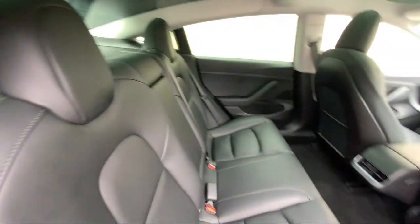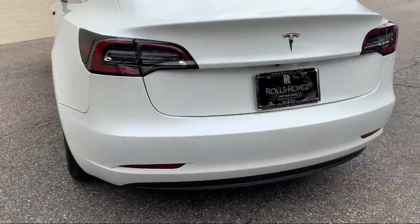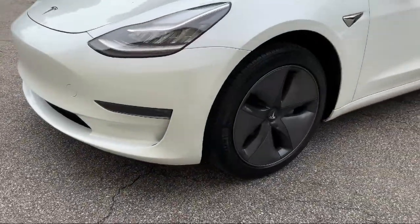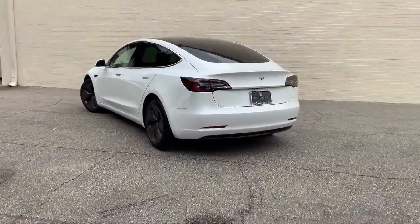As America's only Rolls-Royce standalone dealership, we are proud to offer our customers a luxury experience when it comes to purchasing a vehicle. We have a world-class staff that is happy to offer service like no other. You can always expect a VIP experience at Rolls-Royce Motorcars Raleigh, so come see our unique inventory today.